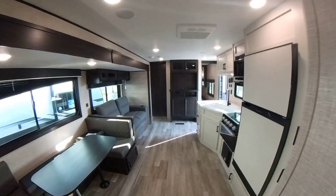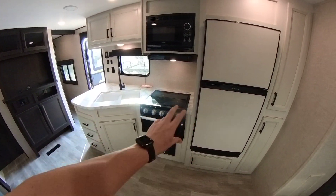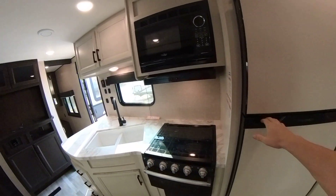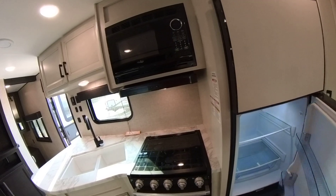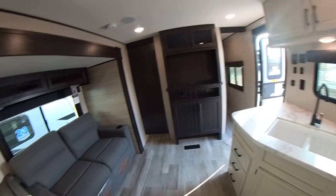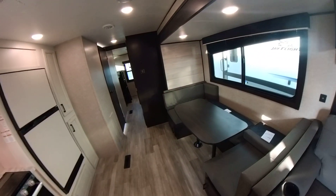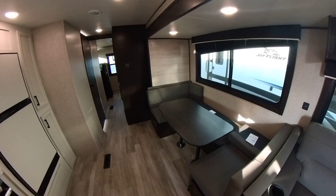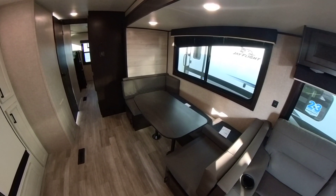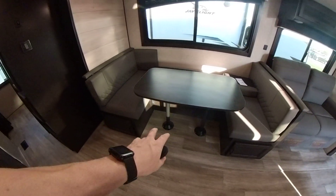I know that we didn't like the island in the kitchen, and we like this a lot better. This setup — fridge, freezer. Same dining room table as that first one we looked at, the one that makes into a bed.